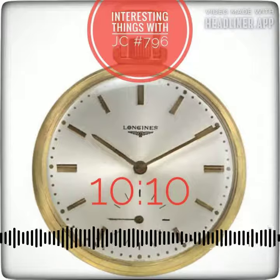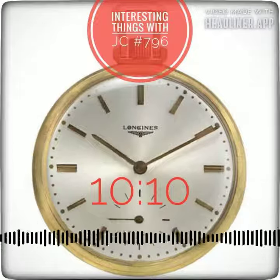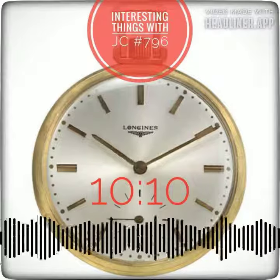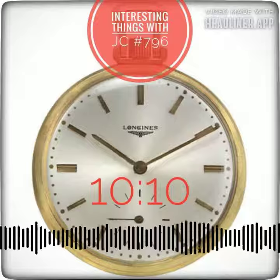Have you ever wondered why timepieces in pictures and advertisements always show the time as 10:10? It's an intriguing feature hidden right in plain sight, waiting to be discovered.